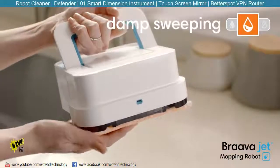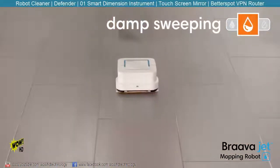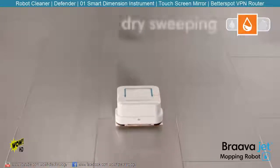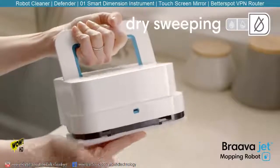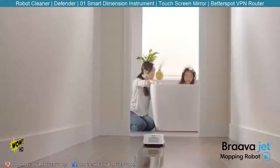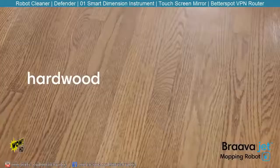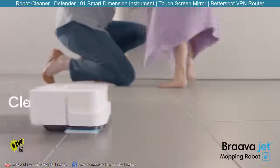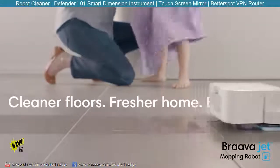Attach a damp sweeping pad and BravaJet uses a double pass cleaning motion, reduced spray, and water activated cleaning agent to gently clean everyday dust and dirt. With a dry sweeping pad, BravaJet traps and locks dust, dirt, and pet hair using a single pass cleaning motion. BravaJet is great for hard floors like hardwood, tile, and stone, so you can enjoy cleaner floors and a fresher home everyday.